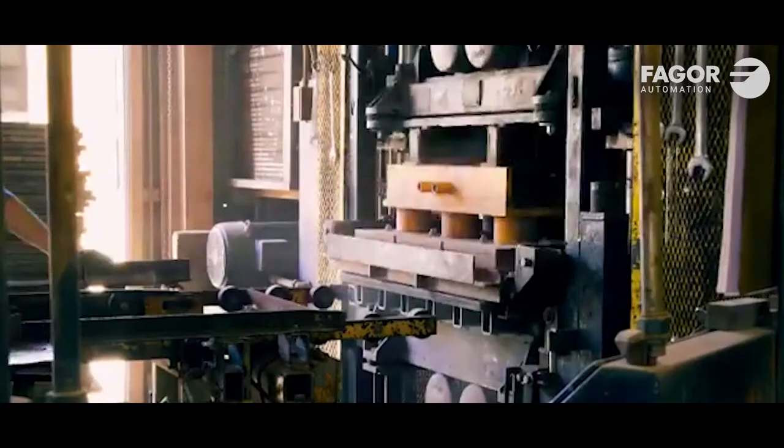We're in the concrete products industry and we develop, patent, and manufacture concrete products that you can find at Lowe's Home Improvement Centers.